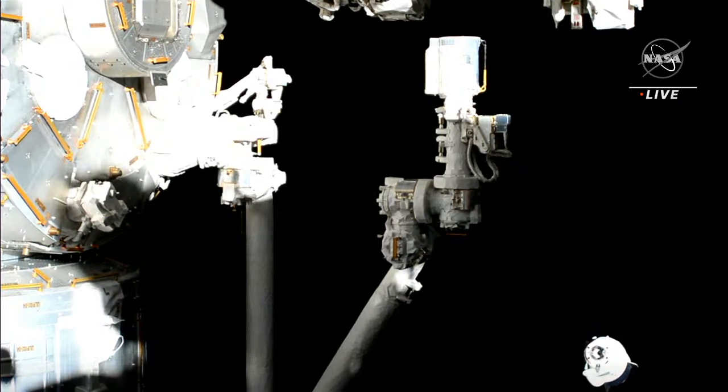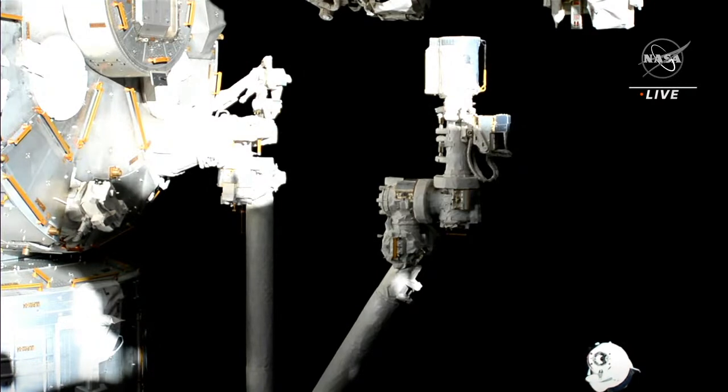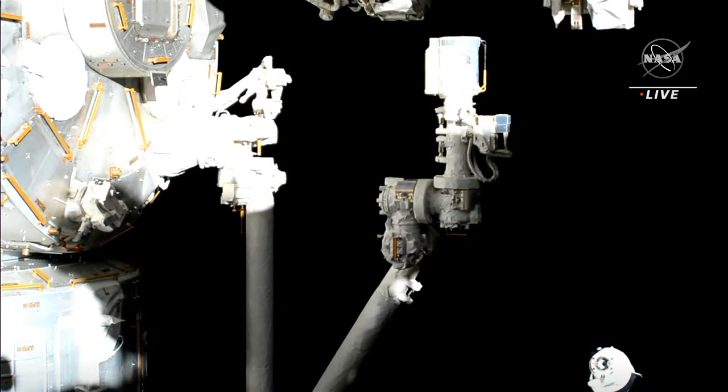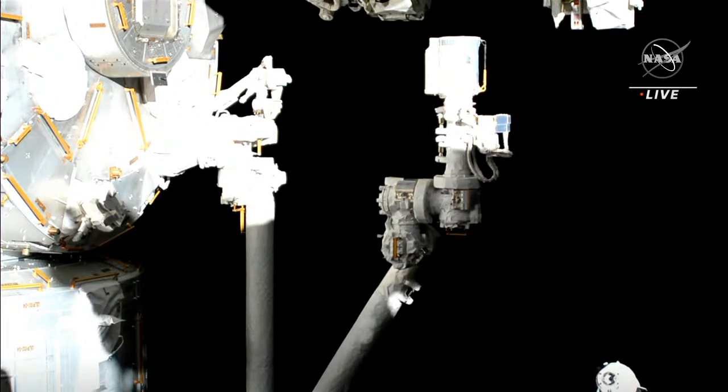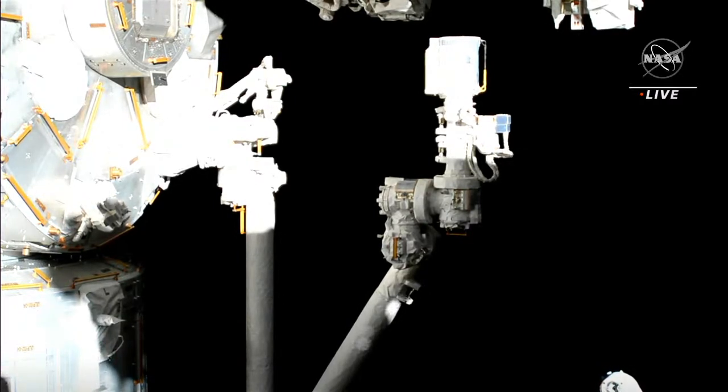Departure burn one will increase the opening rate between Crew Dragon and the station. There are no hold points during this departure sequence — we see crew members arrive and they stop at waypoints, but it takes a lot less time to depart than it does to arrive. Standing by for that next departure burn, which happens about five minutes after separation, so only about a minute from now.